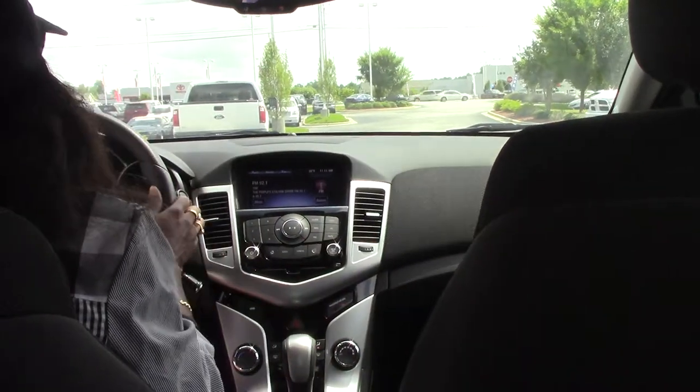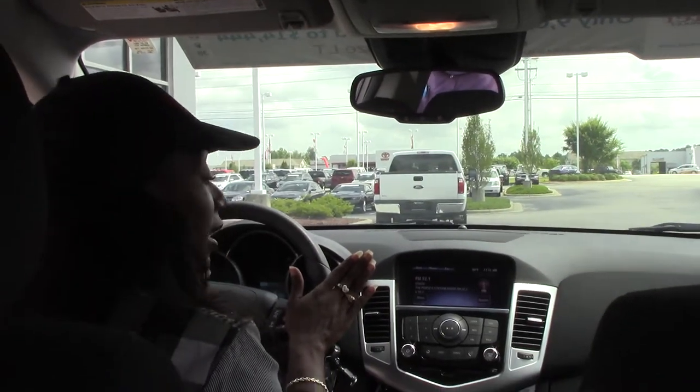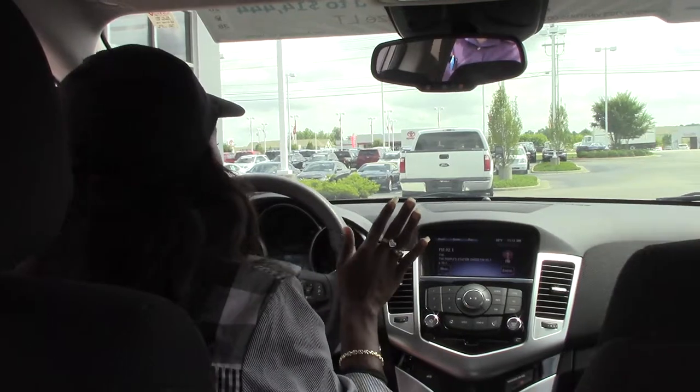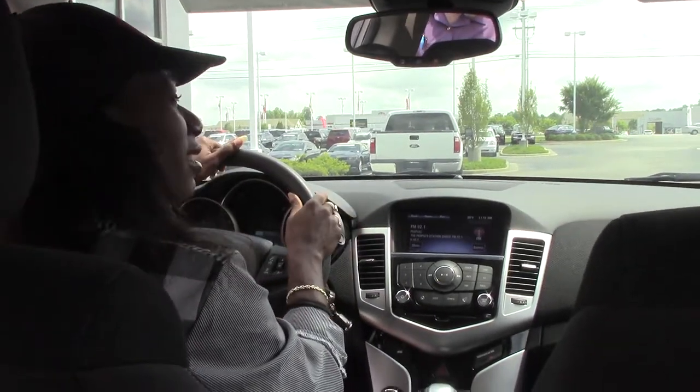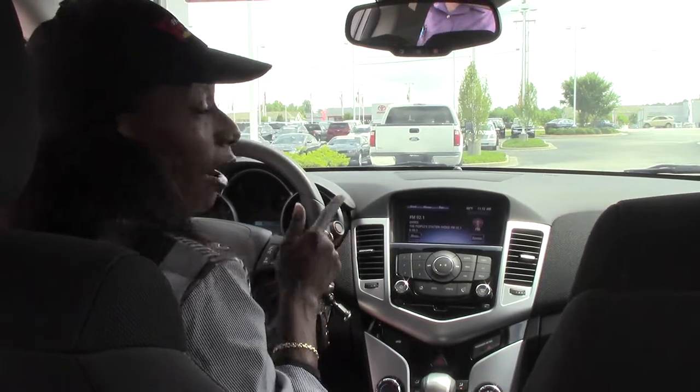There are only 8,495 miles on this vehicle. So please, if you are interested, please give me a call. That's like probably 7,000 miles less than the average for a year, and this is a 2015. Call me at 252-689-7215.